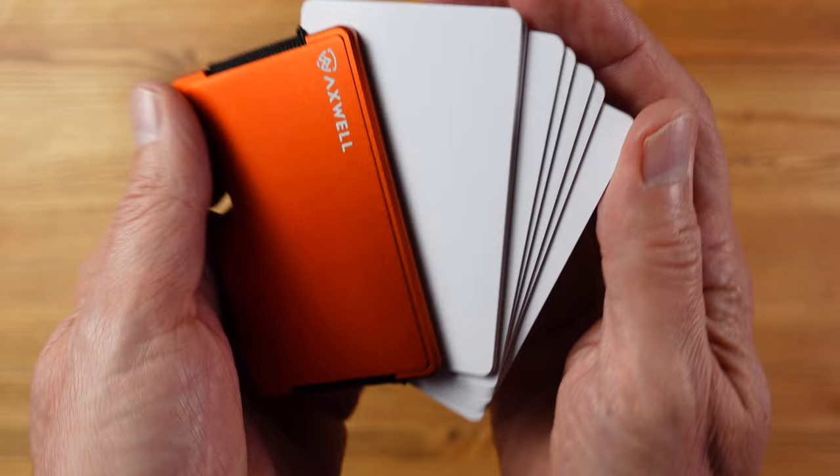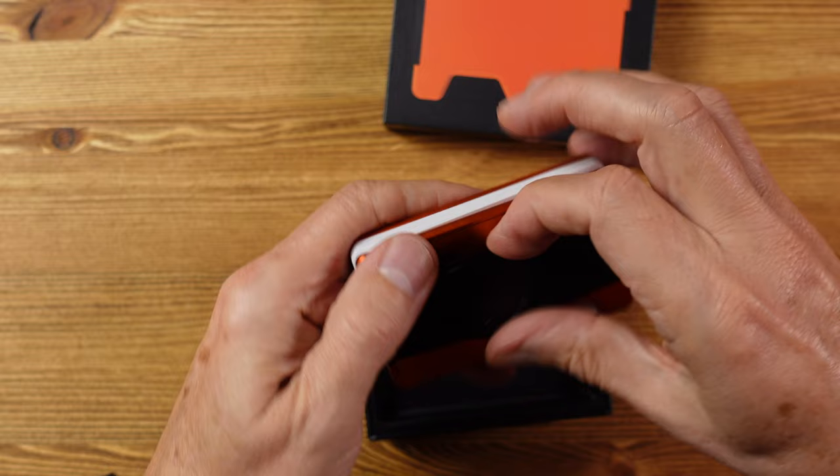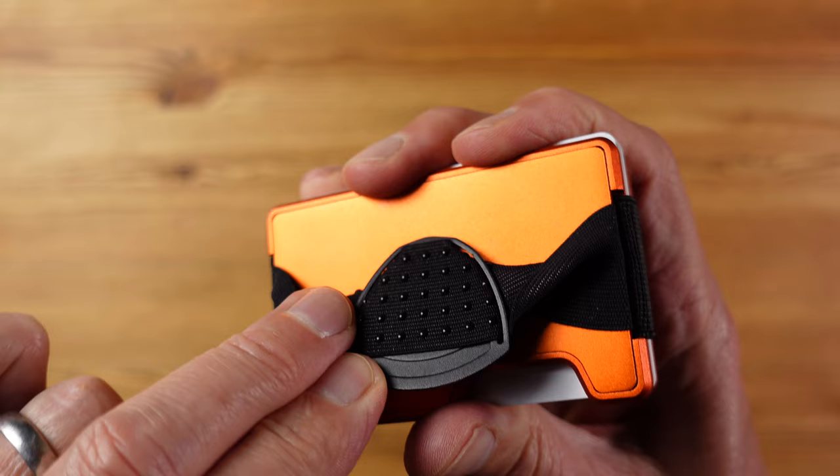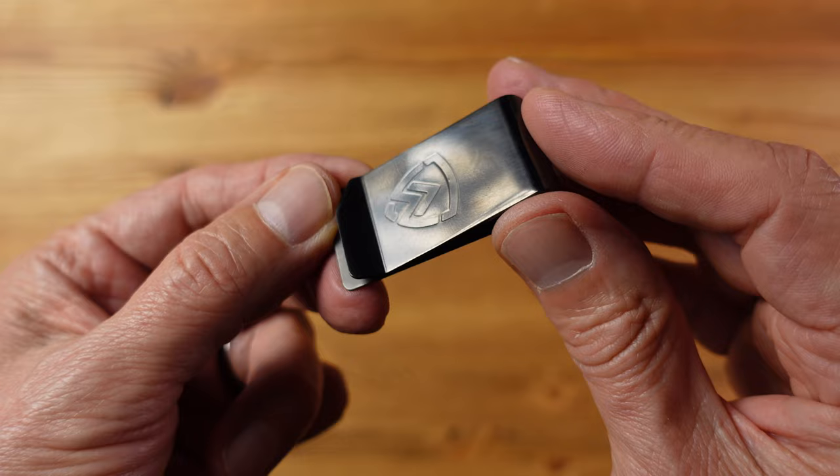It's made from CNC machined aluminium so it'll naturally block any potential RFID theft. It comes with a cash strap already installed with a metal Axwell logo plate and some bobbly rubber to hold the cash in place. It also comes supplied with a money clip so you can decide whether to use the cash strap or the money clip, or in fact you can use both.